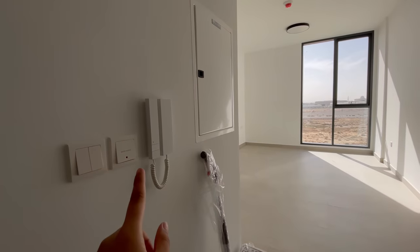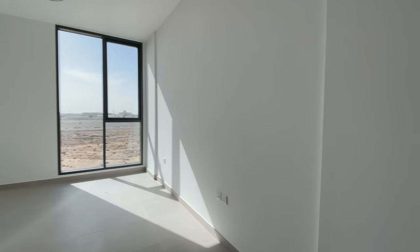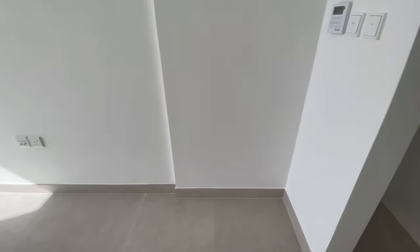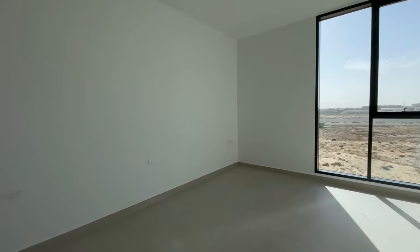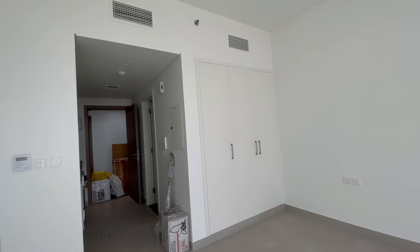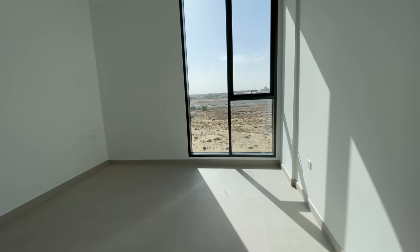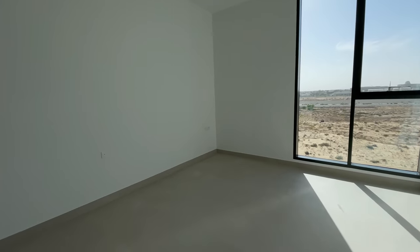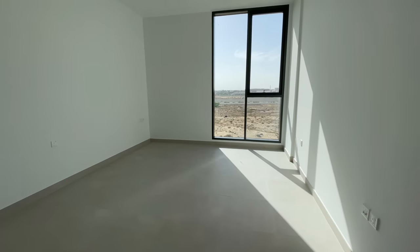Yeah so this is the intercom and the power. So when you enter there's a bit of space — I think I'm gonna put the shoe rack over here. I've got a floor-to-ceiling window, then a built-in wardrobe, the AC. This is like a 500 square feet studio apartment, so since I'm the only one living here, the space is actually enough for me. I'm still thinking about how to arrange the bed and everything.